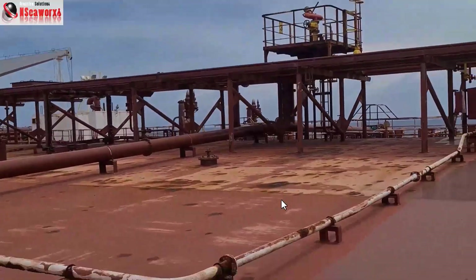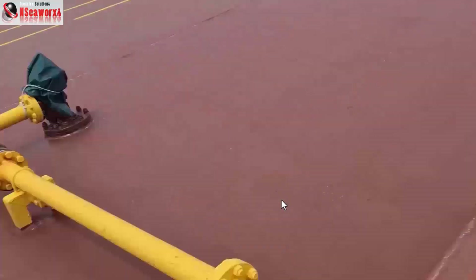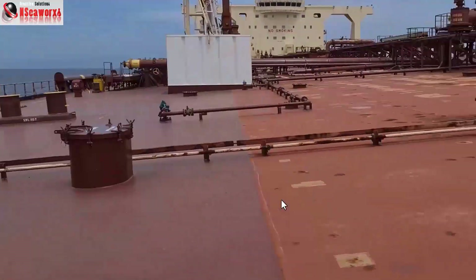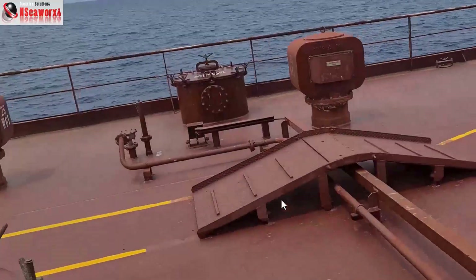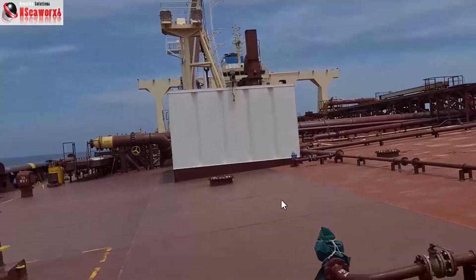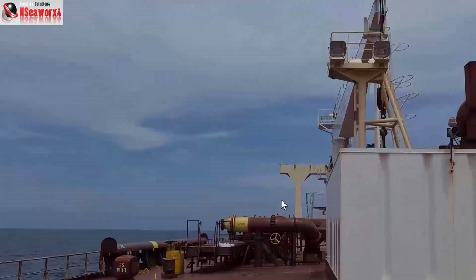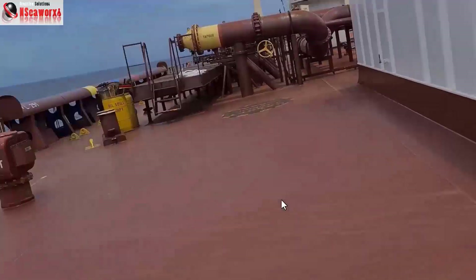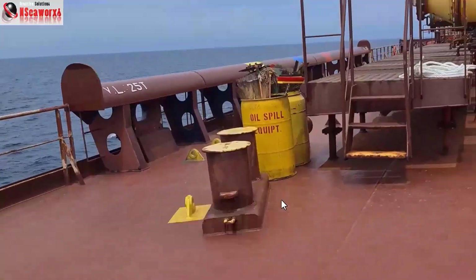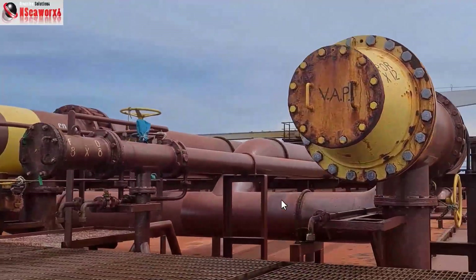Those items covered with canvas are crude oil washing machines and training machines. We are approaching the starboard side of the manifold again. That structure is sometimes called a baraka or deck store — you'll find chain blocks, lashing equipment, and other related items inside. This is the manifold area where oil spill materials and SOPEP equipment are laid out in preparation for cargo operations.